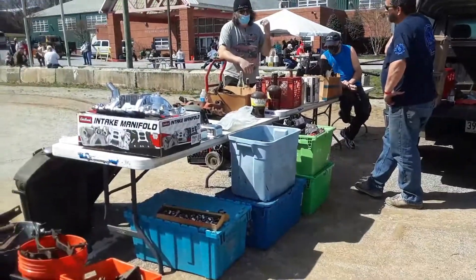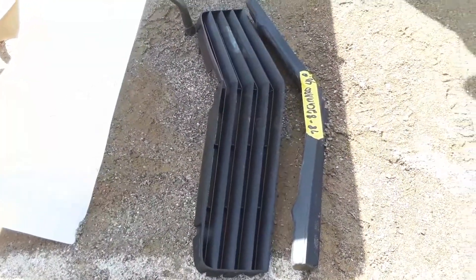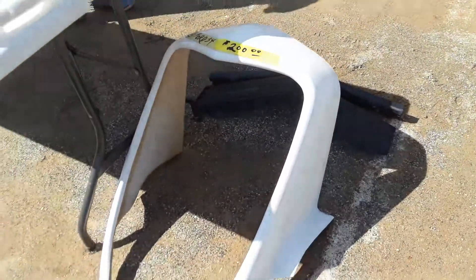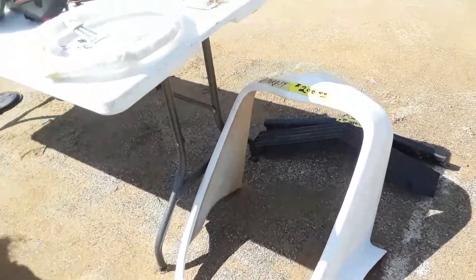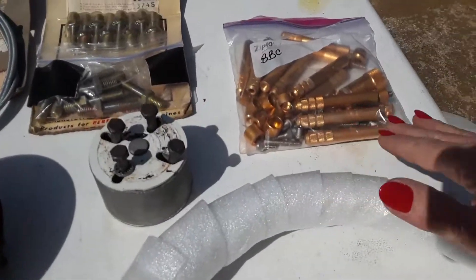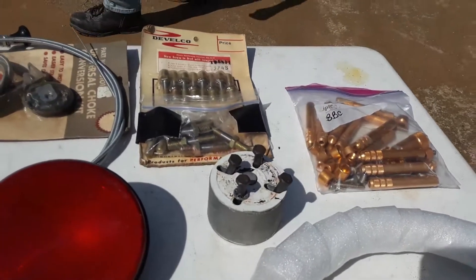Let's see what else we can find. 78 through 82 Camaro grill, $40 — nice condition, not cracked. 33-34 Ford, $200 for a fiberglass surround — I like that. $50 on the steering wheel. Valve guide for big block Chevy, no price on it.